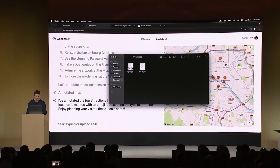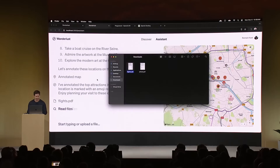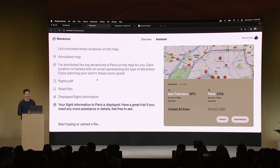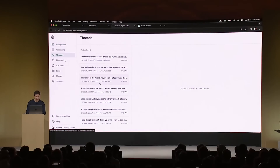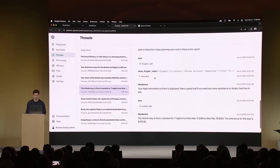Retrieval gives the assistant more knowledge beyond immediate user messages. Roman dragged and dropped a PDF of his flight ticket to Paris into the conversation. Behind the scenes, retrieval read the file and the flight information appeared on screen. Assistants can parse long-form documents — from extensive text to intricate product specs. He also added an Airbnb booking PDF. And because OpenAI manages this API doesn't mean it's a black box: you can see all the steps tools are taking inside your developer dashboard, including functions called with the right parameters and PDFs uploaded.